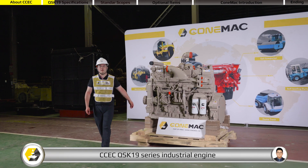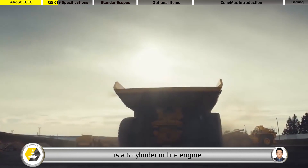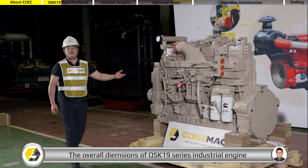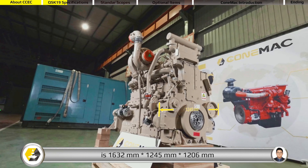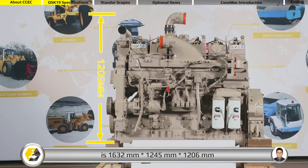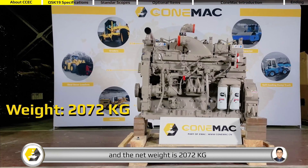CCEC QSK19 series industrial engine is a six cylinders in-line engine. The displacement is 19 liters. The overall dimensions are 1,632 millimeters by 1,245 millimeters by 1,206 millimeters, and the net weight is 2,072 kilograms.